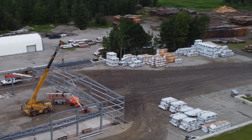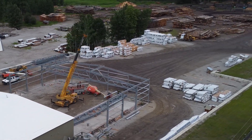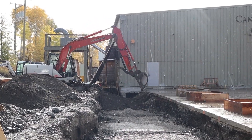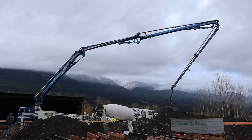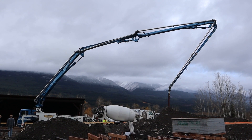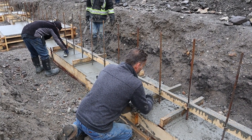Canadian Timber Frames, a leading manufacturer and provider of heavy timber frame solutions, is expanding. In October, Canadian Timber Frames broke ground on the 10,000 square foot addition. The concrete foundation was laid before the snow flew in November that year.